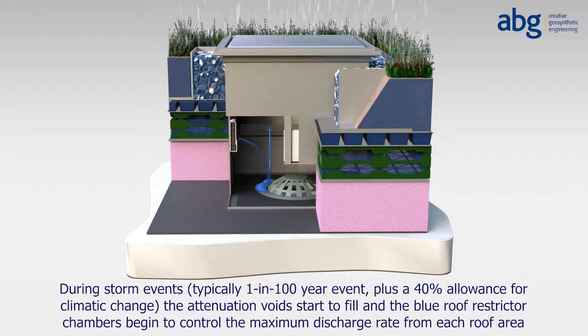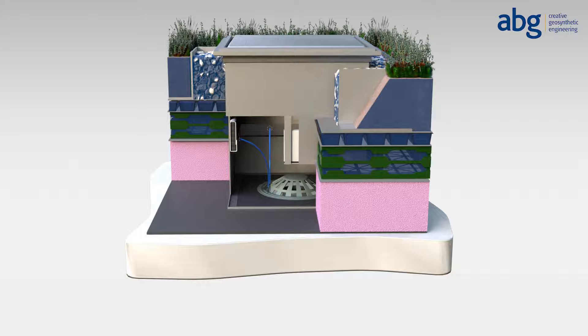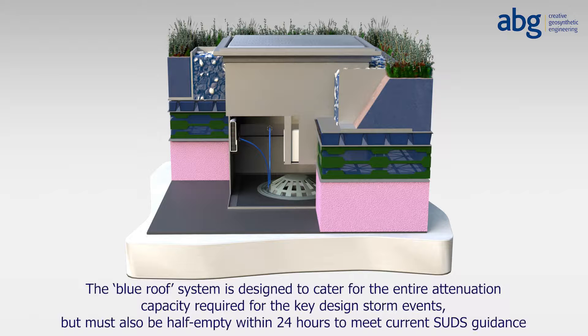In this way, the volume of rainwater discharge from the roof areas does not overburden the local sewer and/or river network during major storms, helping to prevent localised flooding. The Blue Roof System is designed to cater for the entire attenuation capacity required for the key design storm events, but must also be half empty within 24 hours to meet current SUDS guidance — and this is typically 6 to 8 hours in most ABG Blue Roof Systems.